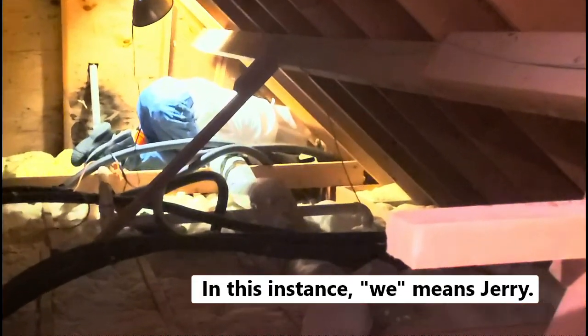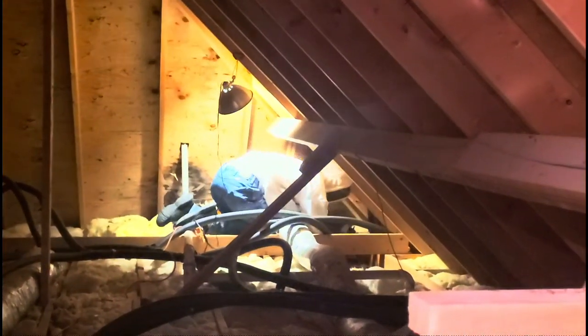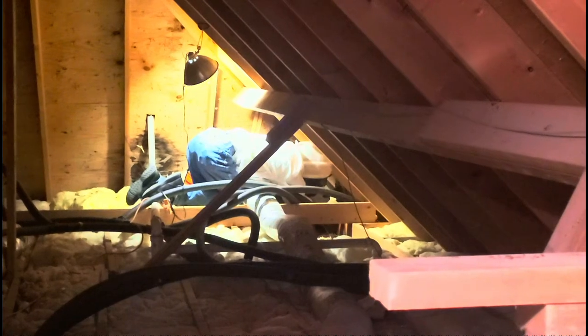Jerry went in to vacuum them up. He's got it on very low pressure to try to avoid disturbing them, but I do see them flying around there under the light, and his little backside is a little bit exposed with just a t-shirt, but they're not lit up.